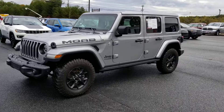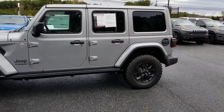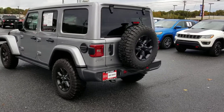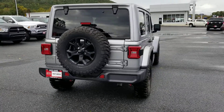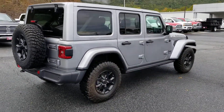You can see no blemishes on this side, and no blemishes on this side either.